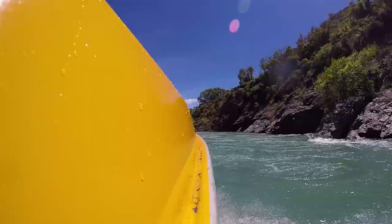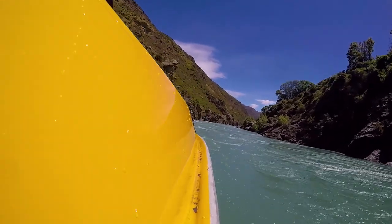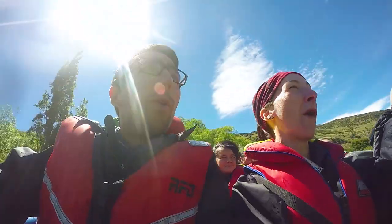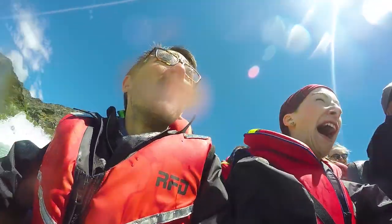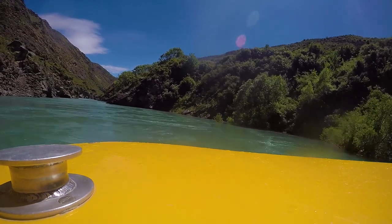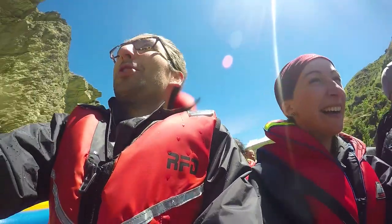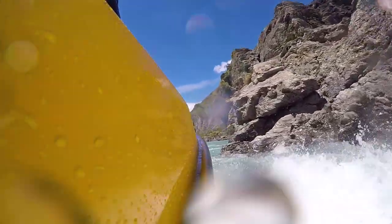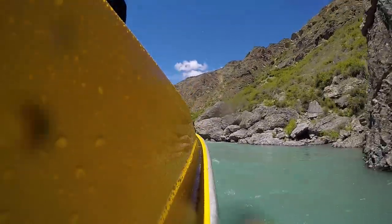At high speed we blast down the Kawarau Gorge, having near misses with the canyon walls on either side. It's really crazy how close to the rocks this boat can get without touching it. And of course jet boat rides in New Zealand are famous for 360 spins, meaning the jet boat can actually turn a full 360 degrees on one point.